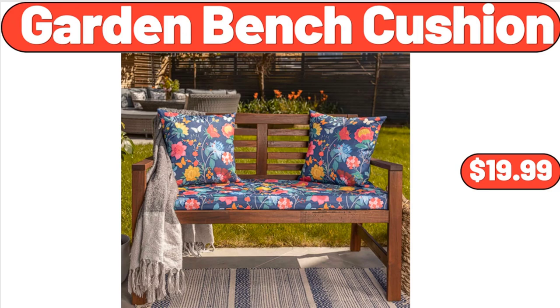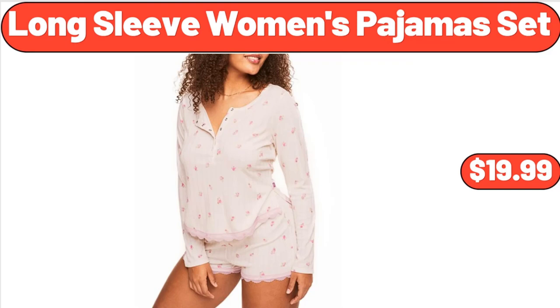Garden Bench Cushion, $19.99. Long Sleeve Women's Pajamas Set, $19.99.